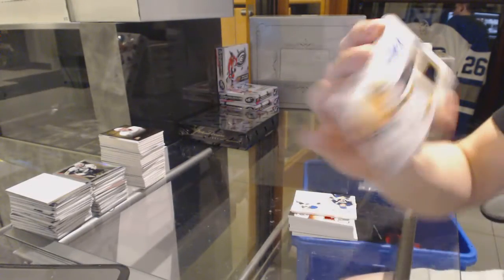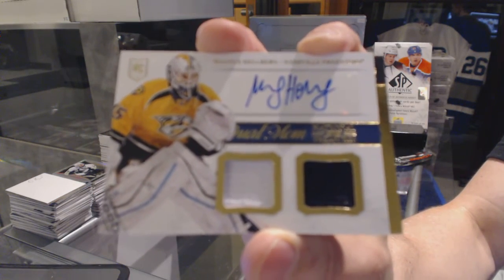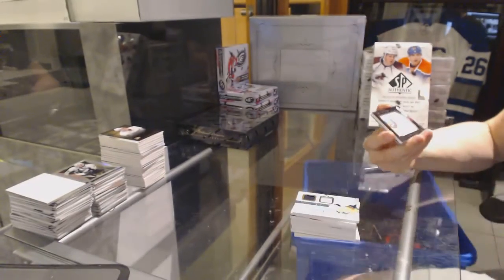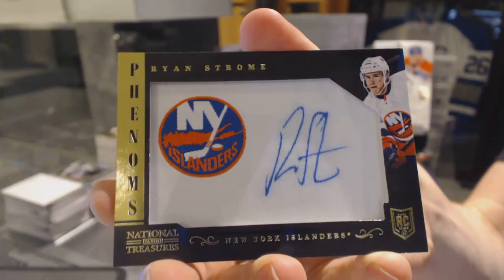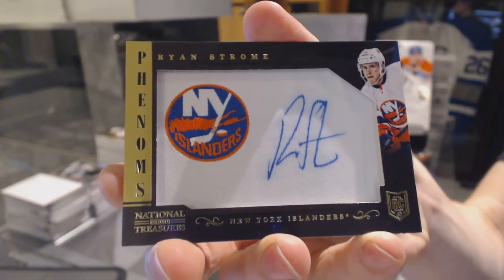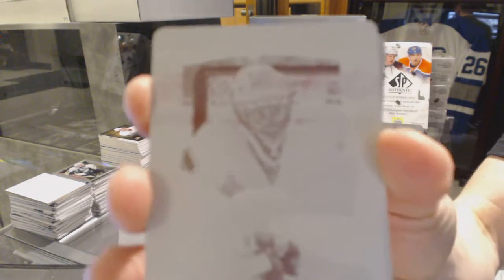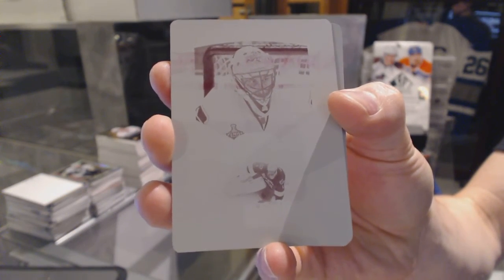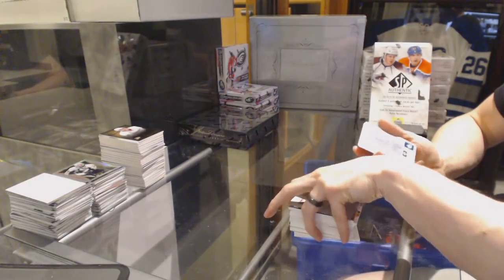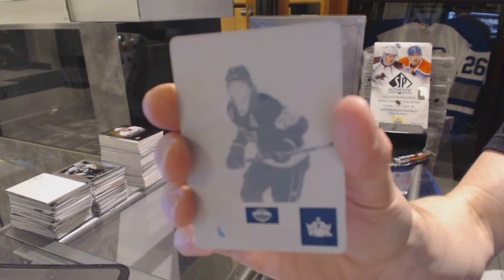Dual jersey and autograph for the Nashville Predators, Magnus Helberg. We've got a Phenoms autograph for the New York Islanders, Ryan Strone. We've got a one-of-one magenta printing plate from Certified for the Vancouver Canucks, Roberto Luongo. And a one-of-one magenta printing plate from Contenders for the LA Kings, Luke Robitaille.